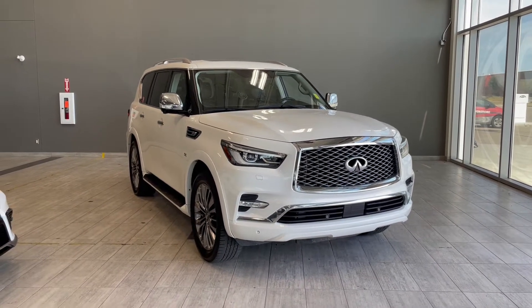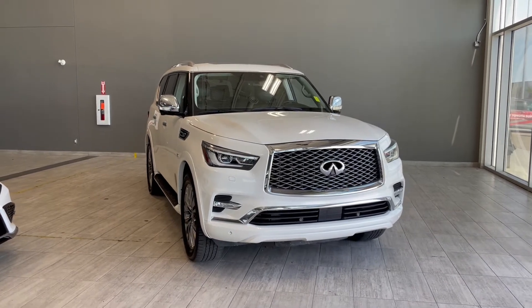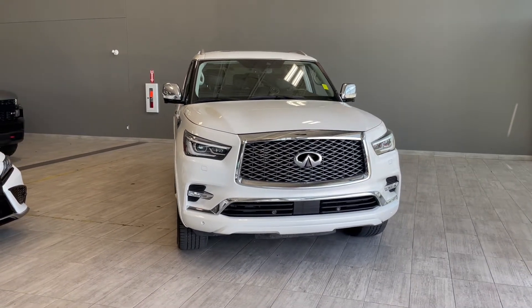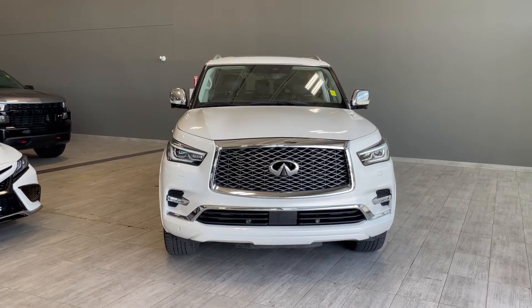Welcome to another video walk around here at Toyota Northwest Edmonton. Today we'll be taking a look at this 2018 Infiniti QX80 with some great exterior features that include front and rear bumper sensors along with roof rails and 3M film protection.